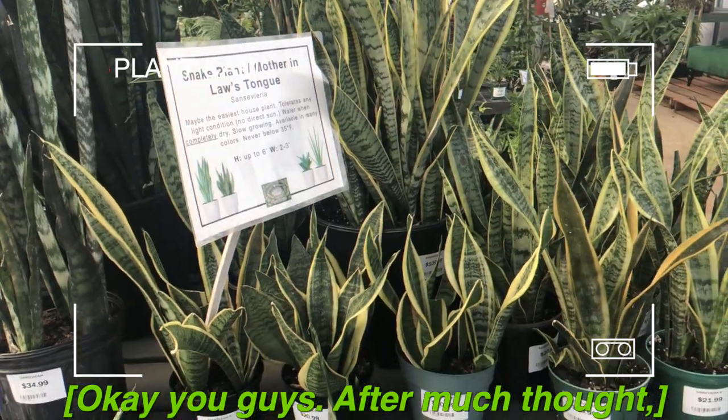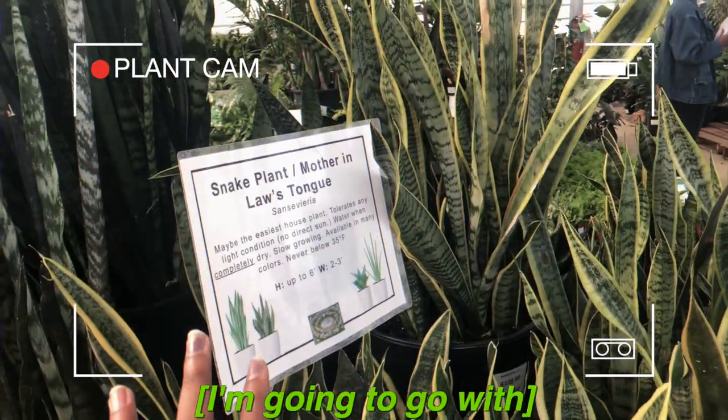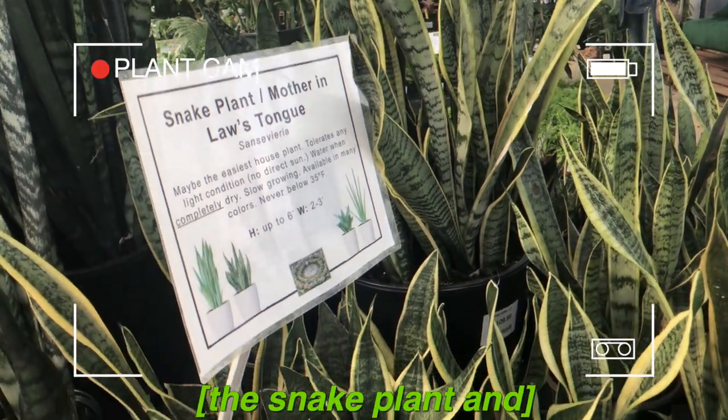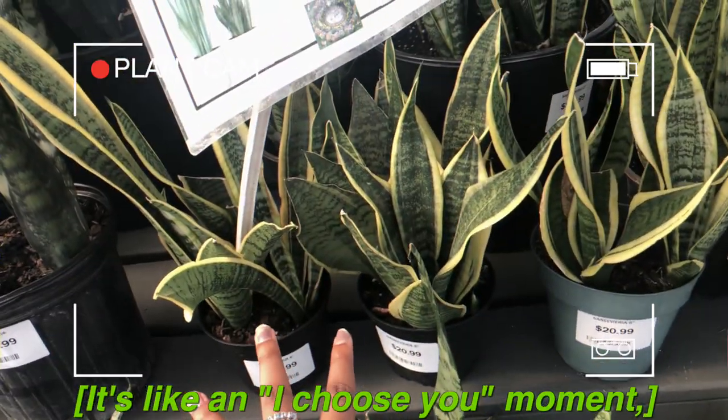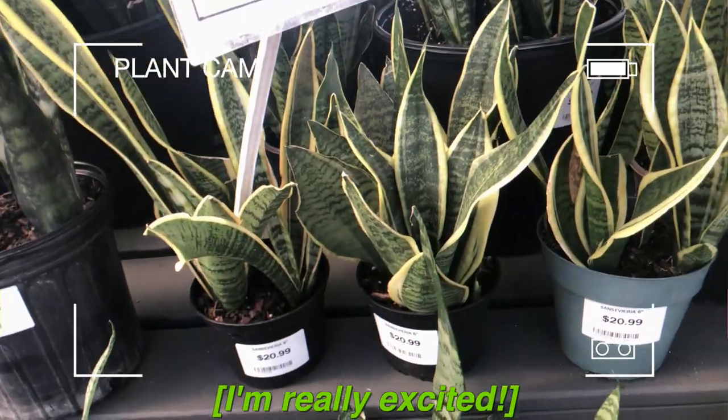Okay you guys, after much thought I'm going to go with the mother-in-law's tongue — the snake plant. I'm gonna go with this one. It's like an 'I choose you' moment, and this is the one for me. I'm really excited!